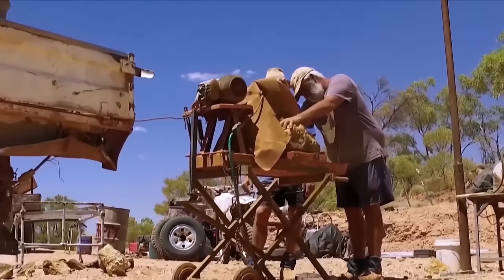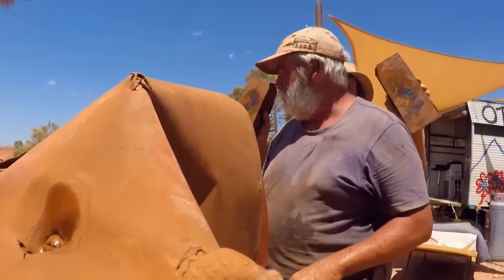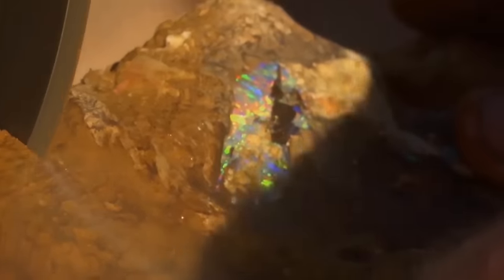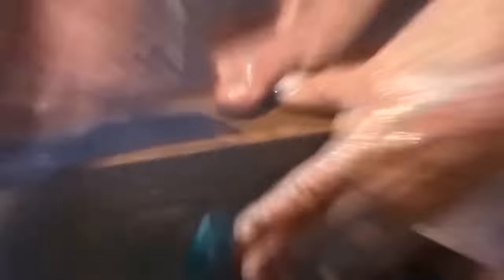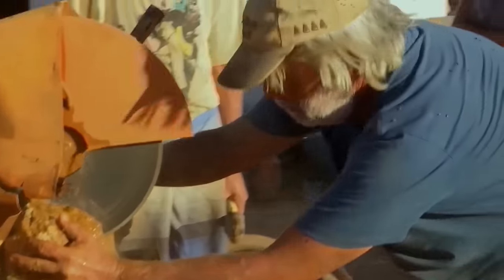Boulder opal is typically found as a filling within the concentric layers or random crevices of ironstone. Due to its unique formation, cutting boulder opal poses significant challenges for lapidaries, who must carefully navigate the irregular surface and intricate patterns of the gemstone. I like cutting opal — you get to know exactly what you found and what you've got to sell, but if you sell it in the rough, you haven't got an idea what you're selling at all.